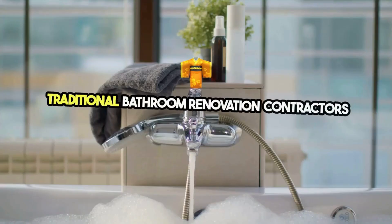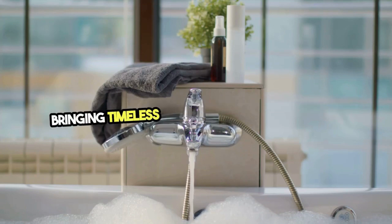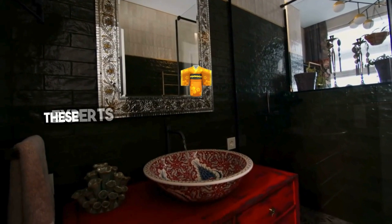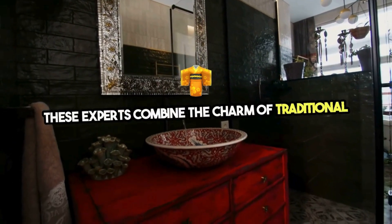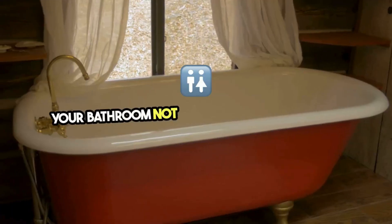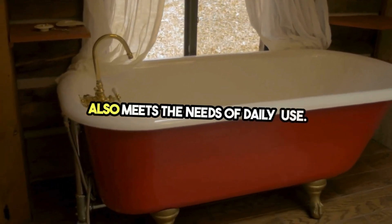Traditional bathroom renovation contractors specialize in bringing timeless elegance and classic design into modern bathroom spaces. These experts combine the charm of traditional aesthetics with today's functionality and comfort, ensuring your bathroom not only looks beautiful, but also meets the needs of daily use.